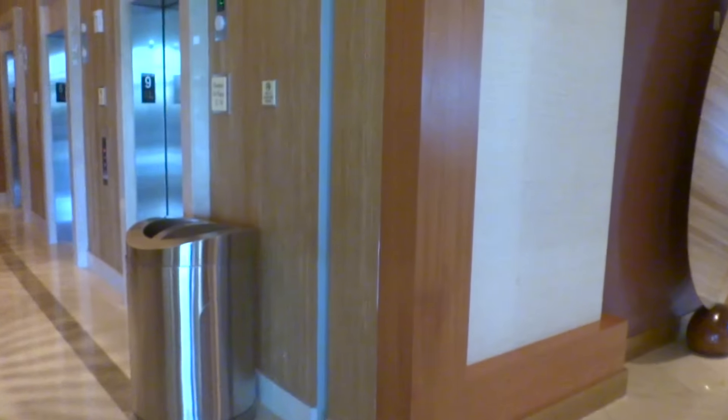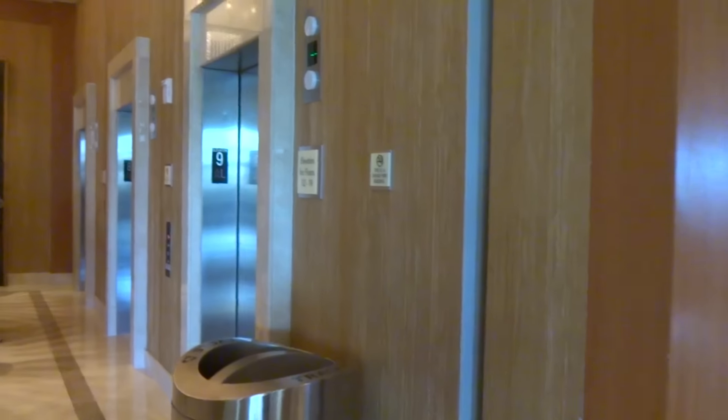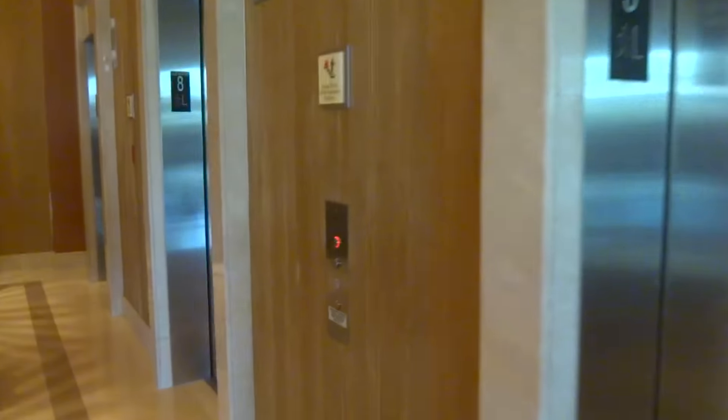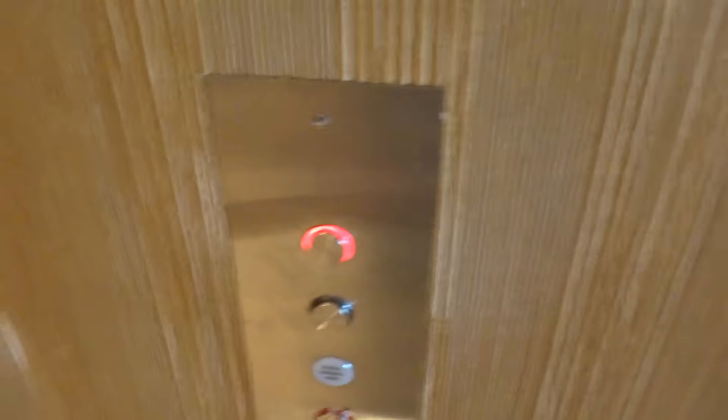Here we come to the elevators at the Hilton Hotel Orange County Convention Center. These are Otis Gen 2 Series 4.